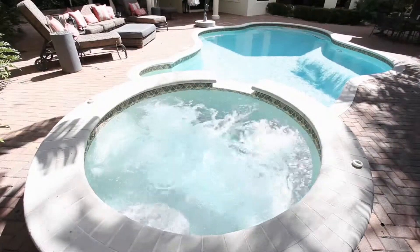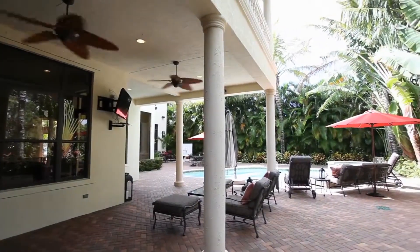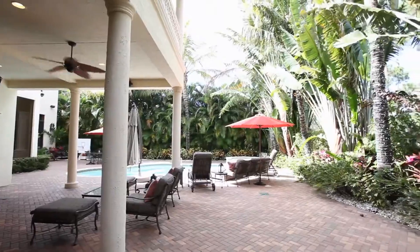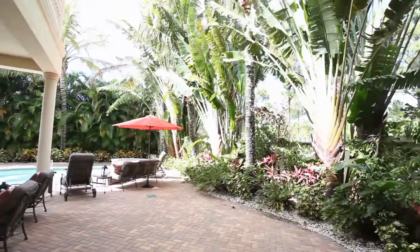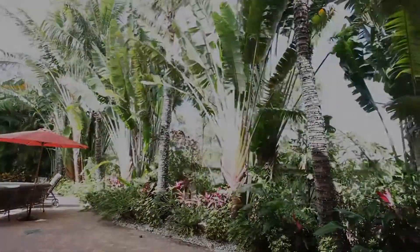This Mediterranean style home is located in San Michel, a gated community with a family neighborhood feel. Make this lovely home yours. Come home to 5123 Isabella Drive.